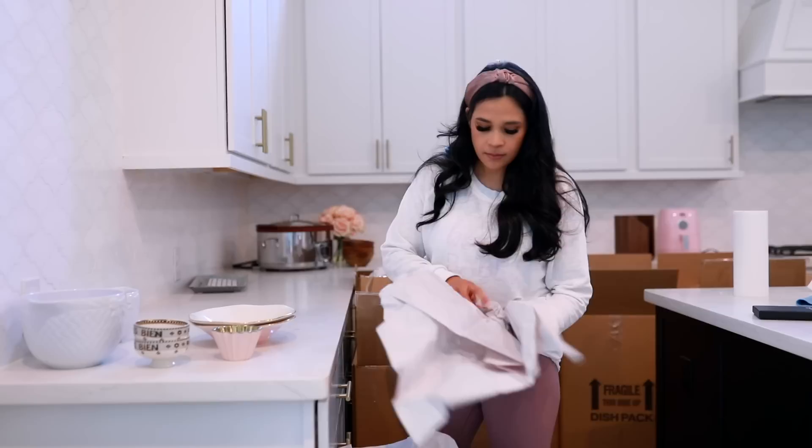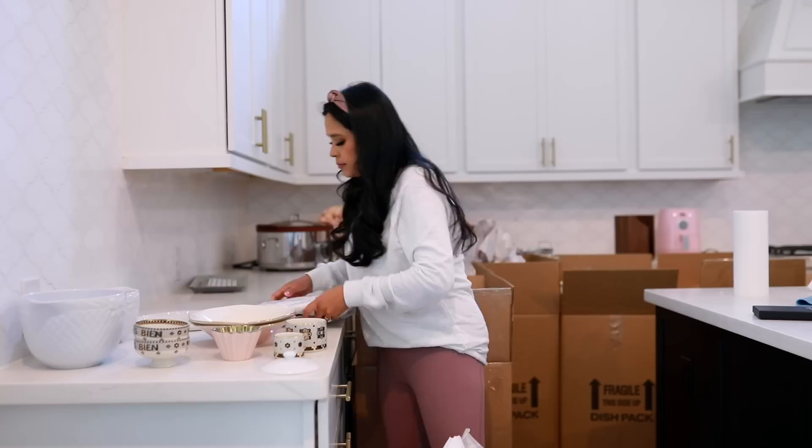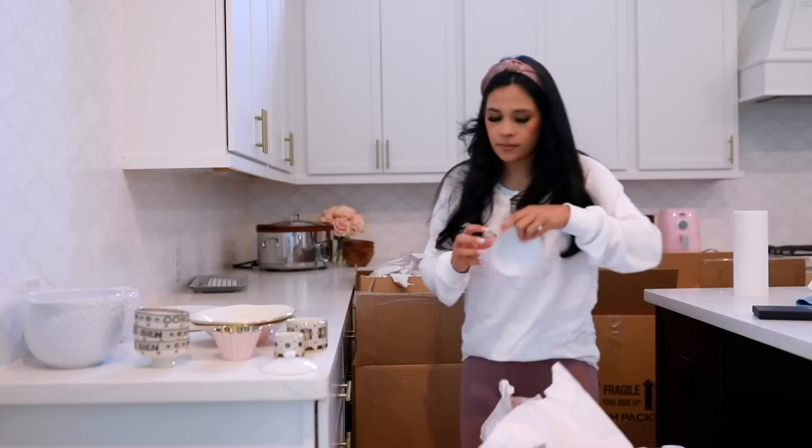First, I just wanted to give you guys a huge thank you for all the love and all the sweet comments in my last video. We're really excited to be starting this new chapter in our lives. I literally did not know what was in all of these boxes.